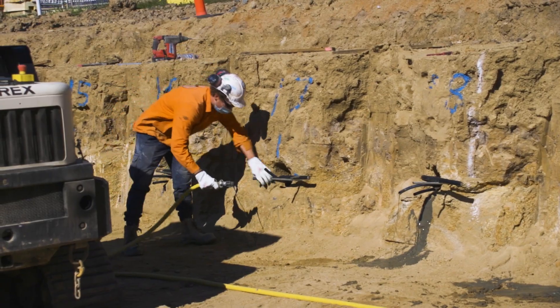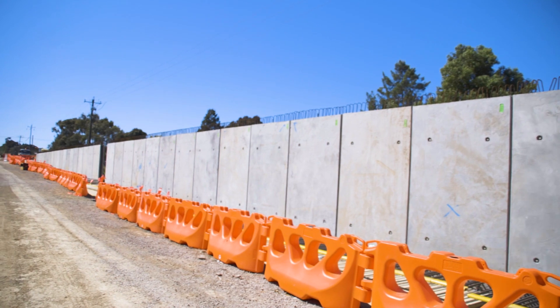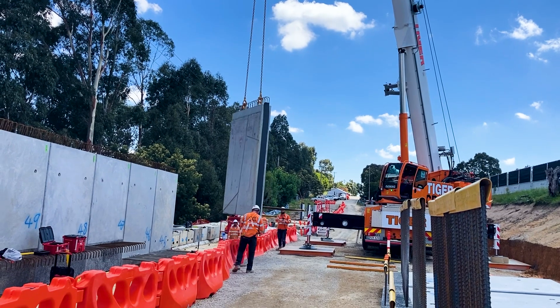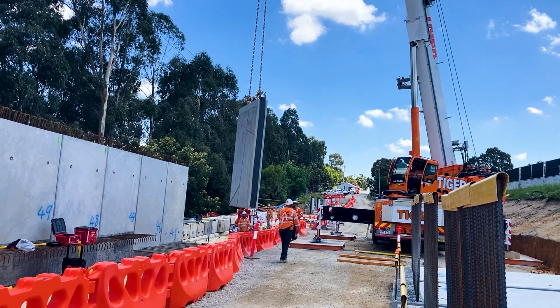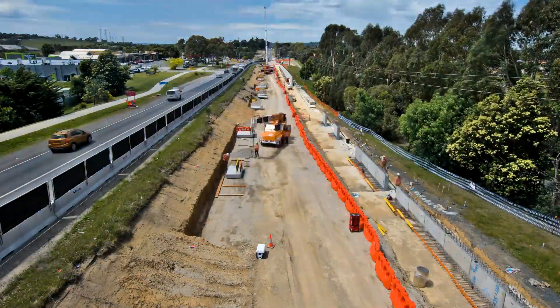Here at Retaining Wall 4 we have 96 panels in total, weighing up to 10.5 tonnes each. We're looking to install them with a 130-tonne crane, mainly because of access issues with the limited room we've got. This wall in particular is 230 metres long, so there are quite a few panels to go in.